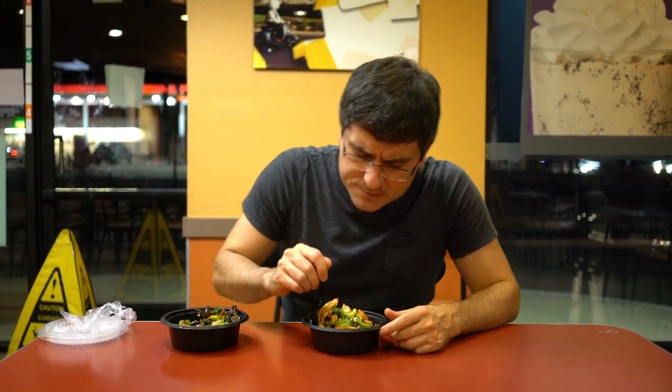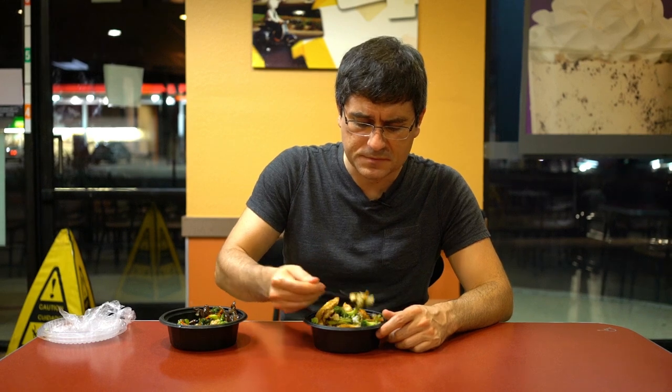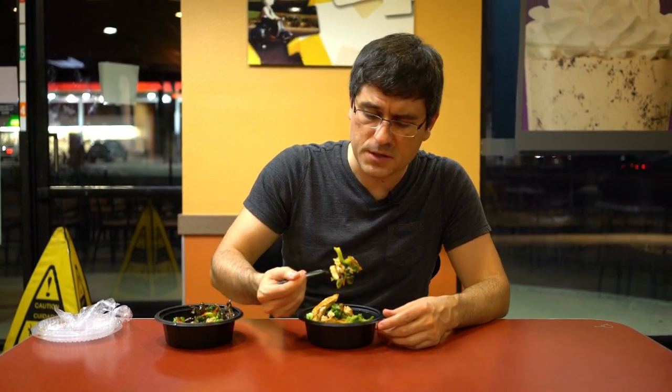Once again, super tender. The teriyaki sauce is just really, really good — I'd say that's as good as any Chinese food restaurant in terms of teriyaki sauce. They did a really good job on that. The chicken, although it doesn't really look all that appetizing, is actually really good and really tender. It pairs really well with the sauce and the veggies. I've got to say, this is one of the stronger Jack in the Box menu items right now. It really is. It's a treat.